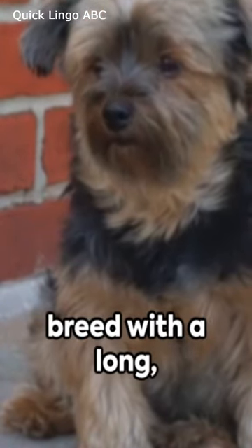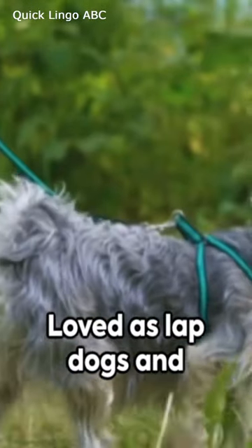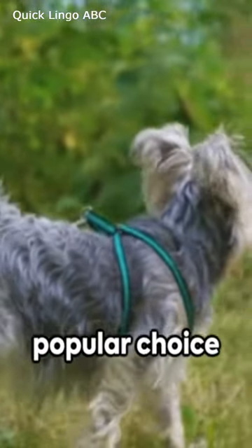a small and energetic breed with a long silky coat. Loved as lapdogs and companions, they are a popular choice worldwide.